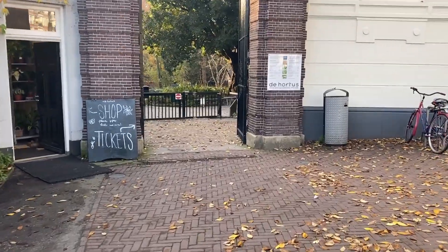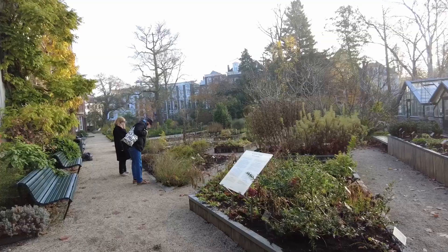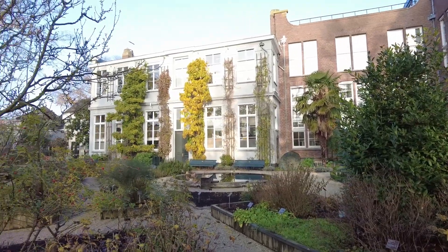As you enter you can pick up a map and you will see that there are 11 different areas, starting with the entrance at number 1. Number 2, this area is a herb garden. All the plants you see in this section were also being grown back in the 1600s.